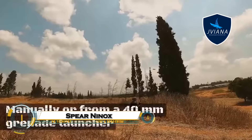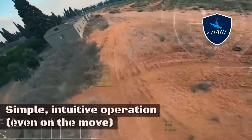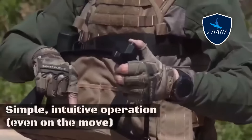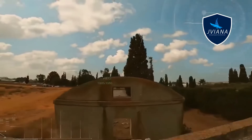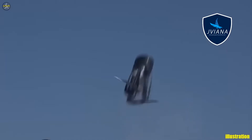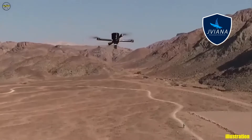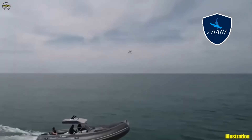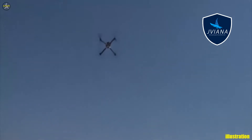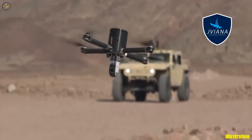The Spear Ninox is a cutting-edge loitering munition designed for precision strikes in modern battlefields. Combining the speed of a drone with the accuracy of a missile, Ninox can be launched from various platforms to seek and destroy high-value targets with minimal collateral damage. Equipped with advanced guidance systems and real-time targeting, it can adapt mid-flight to changing conditions, making it highly effective against both stationary and moving threats.